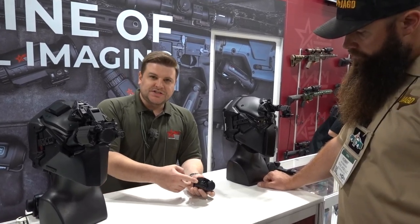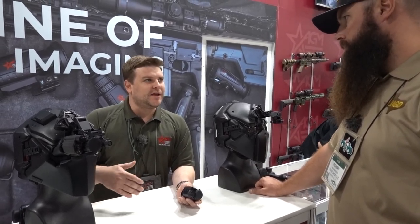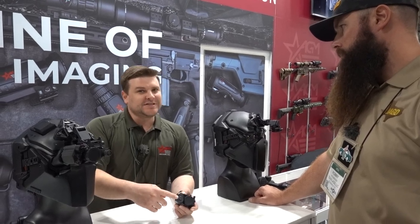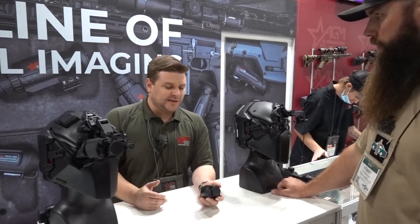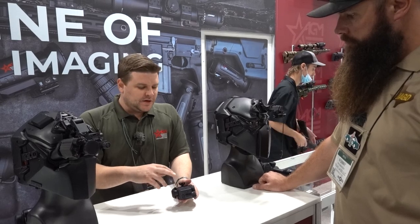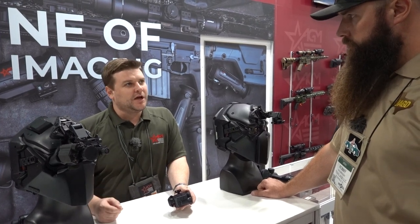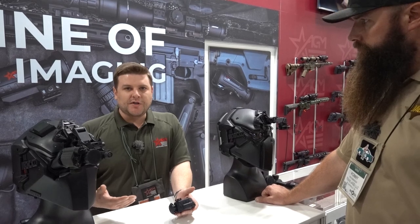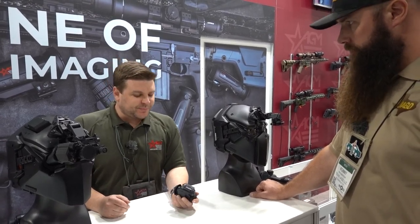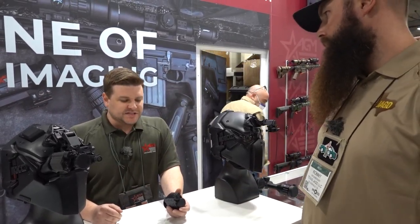It can run on one CR123 battery, or there's an 18650 battery cap option so you can switch between those for better battery life — especially useful for helmet mounting. All the different mounts and adapters come in a plastic hard case sold with the unit, ready to go out of the box. It does have the standard color palettes: Black Hot, White Hot, and Rainbow. We anticipate this starting to ship around April, and these are definitely going to be one of our best sellers by end of year.